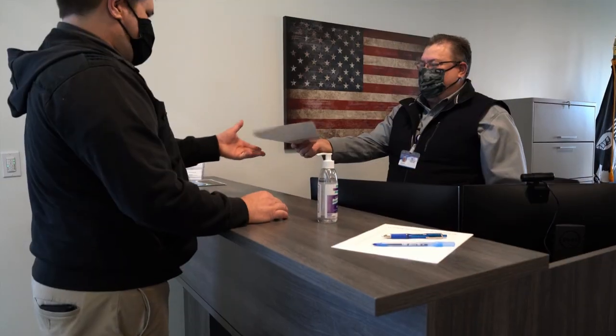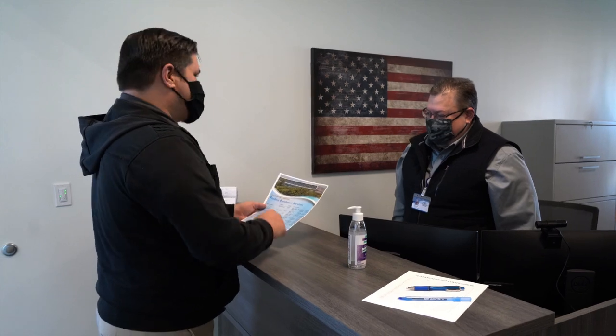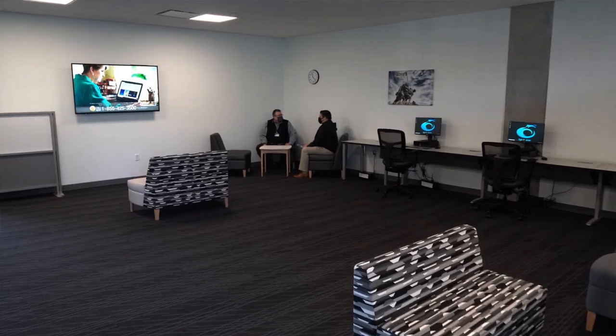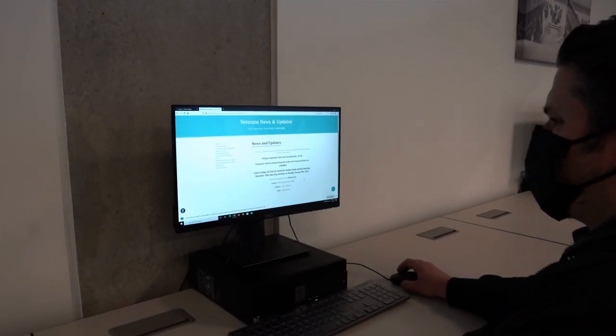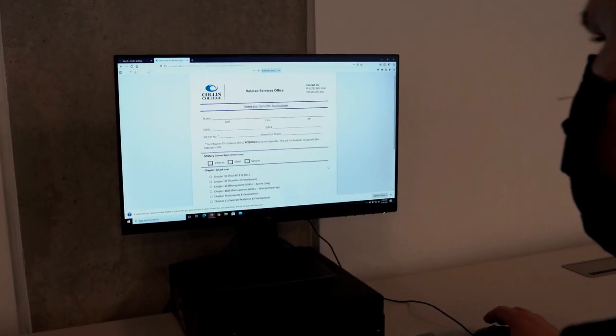Next stop on our tour is going to be our veterans resource center. Collin College is a very military-friendly campus and we are here to offer any kind of support to our veterans. Each campus has a dedicated veterans resource center with a dedicated person who can help connect veterans to resources both on and off campus. There's also a dedicated study space and a place for our veterans to hang out.